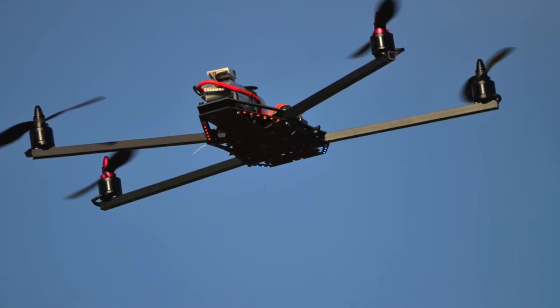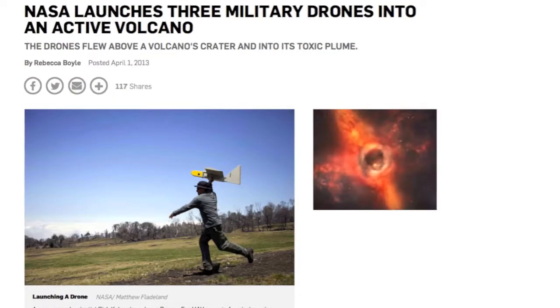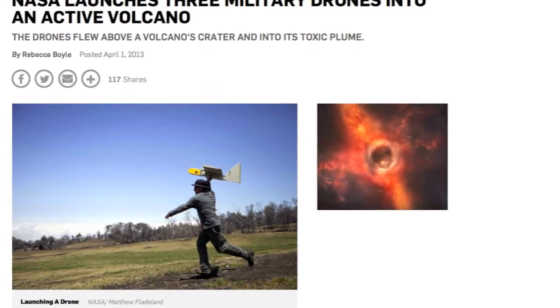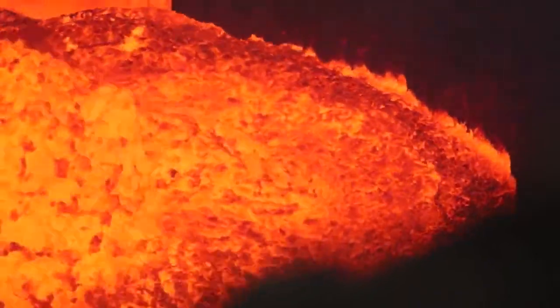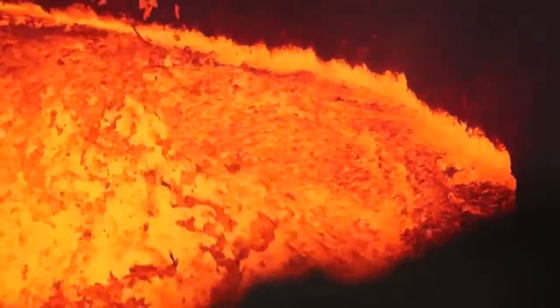Unmanned aerial vehicles, UAVs, or drones are perfect for exploration and gathering information. While drones have been used to explore volcanic plumes, we wanted scientists to be able to gather information from inside a volcano. We realized though that a drone would melt because interior temperatures of volcanoes can be around 1600 degrees Fahrenheit.